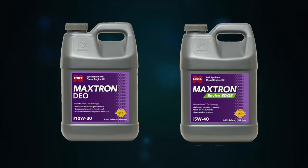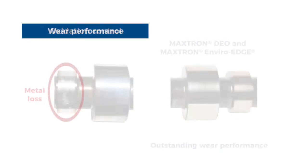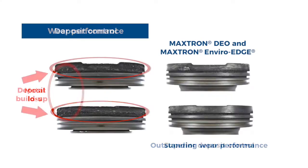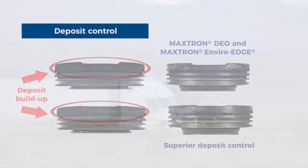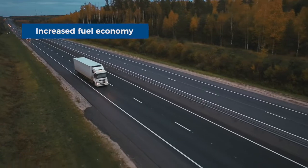The synthetic diesel engine oils Maxtron DEO and Maxtron EnviroEdge provide excellent oxidation control, outstanding wear performance, superior deposit control, extended oil drain capabilities, and increased fuel economy.